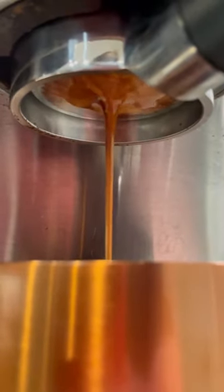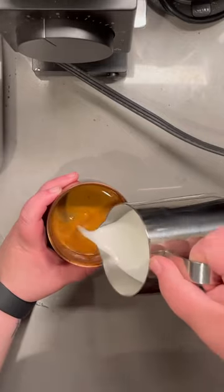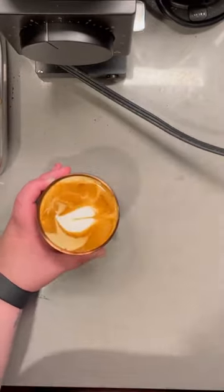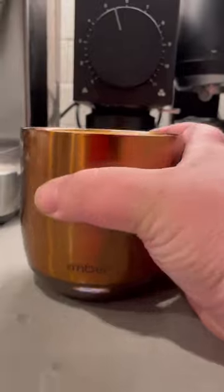I'm one of those people who constantly forgets about my coffee. I get distracted, and then all of a sudden, my coffee is cold, and I'm sad. But this Ember mug helps to solve that issue. Plus, it's so cute and fun to drink out of.